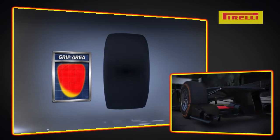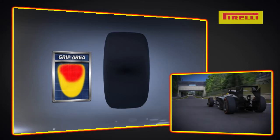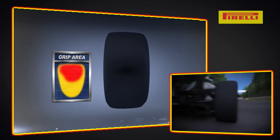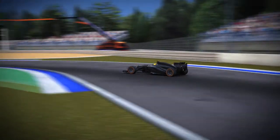Excessively high pressures, by contrast, reduce the contact patch. This reduces performance and can sometimes lead to patches of overheating. So it's very important to stick to the optimal tire pressure and camber settings.